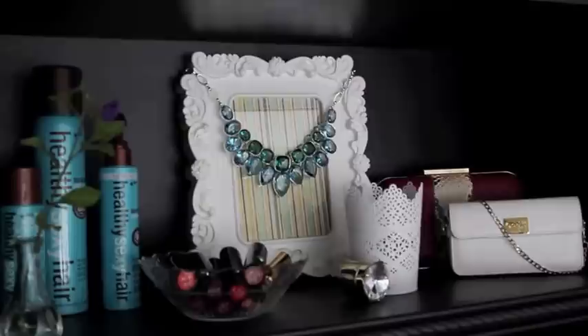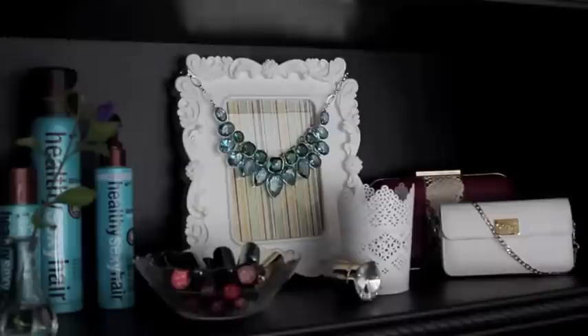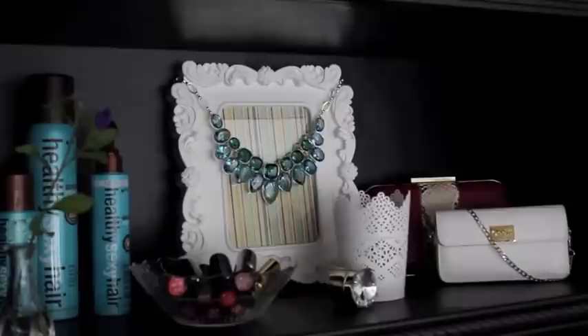Hey guys, today is going to be a little studio space bookcase tour. I just finished decorating my studio with all my favorite things and it's going to pretty much be my background in every video, so I just thought I'd share.